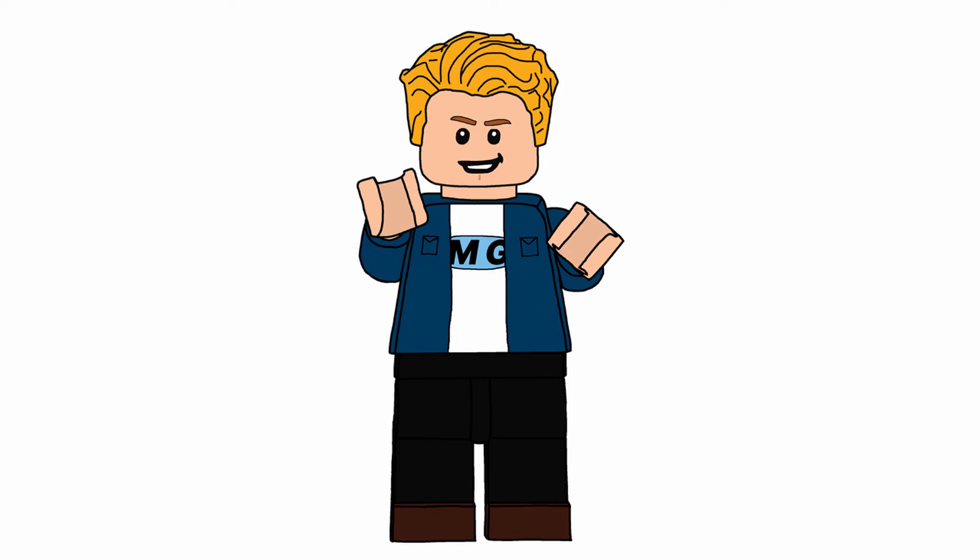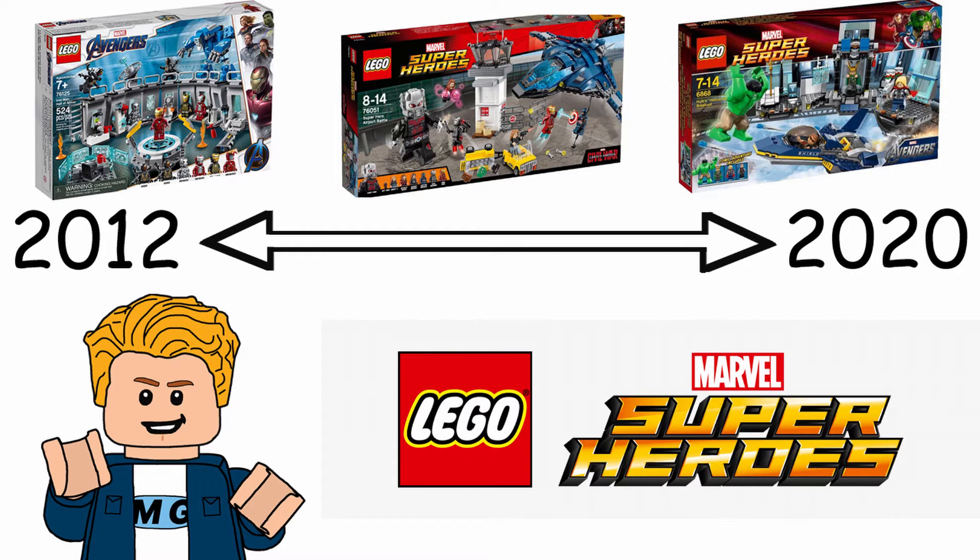What is up everybody, it's the Minifigure Guru and I'm here with a ranking video. This one's a little different since it's a ranking, but it's still Marvel. We're going to stick with Marvel for a couple more videos. This is going to be ranking all of the years. I based this off of the highlights, the low spots, the San Diego Comic-Con exclusive figure, and using that score I ranked everything. With that said, let's get into it with my least favorite year: 2012.